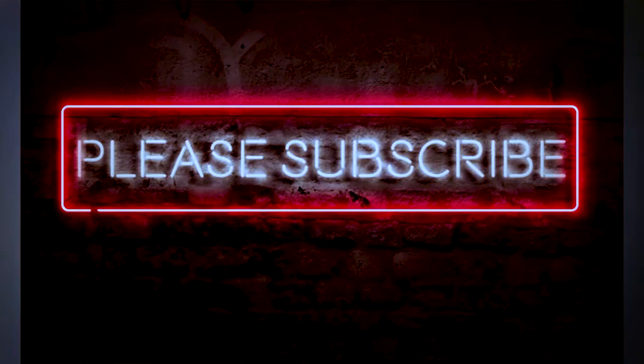Before the next example, please subscribe to my channel. Making videos while studying takes a lot of hard work and effort, so if you haven't subscribed yet, please do. Now let's move to another example.